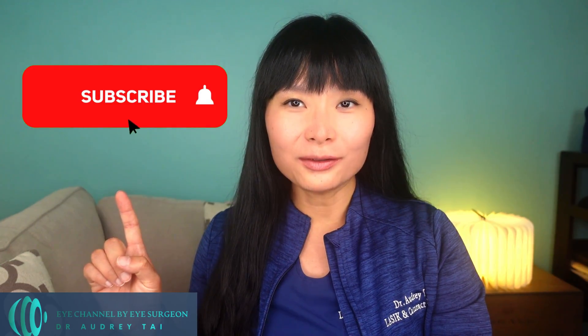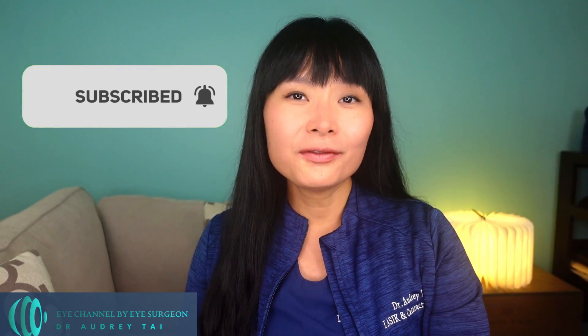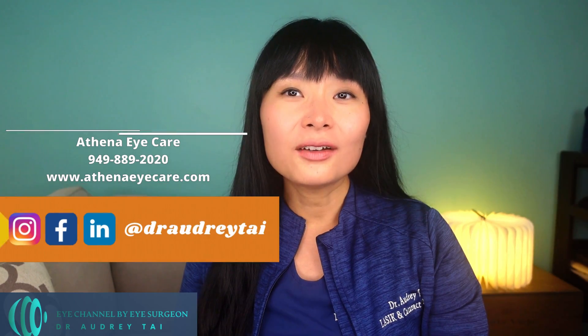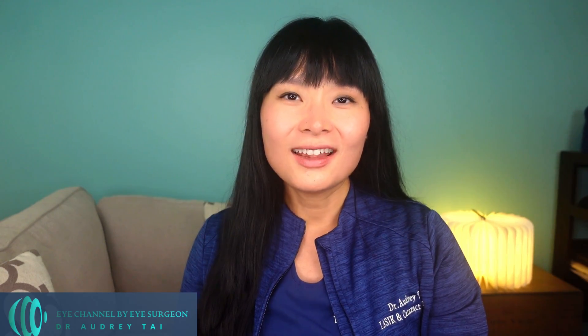Let me know in the comments below if you or anyone you know has had cataract surgery and how was your experience. I hope you find this video helpful. Please don't forget to hit the like button, subscribe to my channel, and turn on the notification bell — it helps me continue to bring free videos about eye health and eye surgery to the world. You can also watch short videos about eye care tips on Instagram at Dr. Audrey Tai, and follow me on Facebook and LinkedIn to learn more about my practice. Thank you for watching and I will see you in my next video.